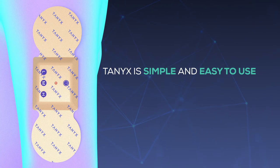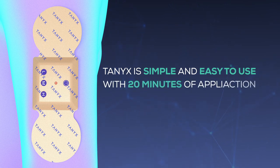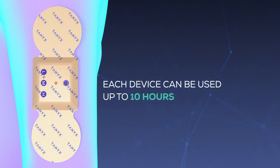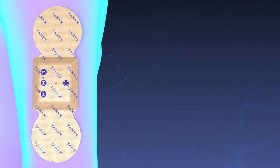Tainix is simple and easy to use. With 20 minutes of application, it relieves pain. Each device can be used up to 10 hours, and is always ready to use.